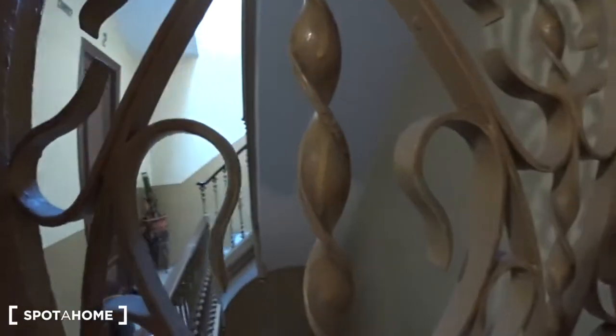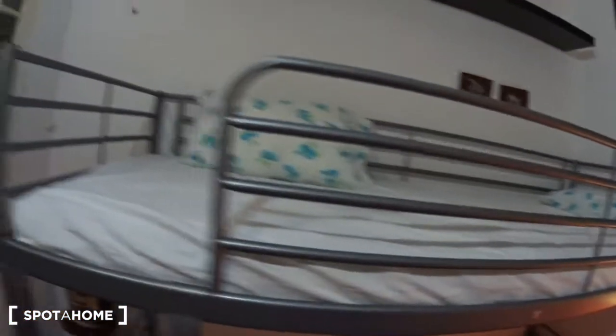Behind the door you have a small shelf with a radiator, and the window is overlooking the stairwell. Behind me is the big closet, so you have a lot of space to store all your clothes. That's it for the bedroom.